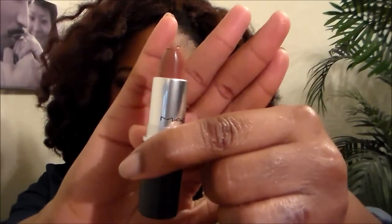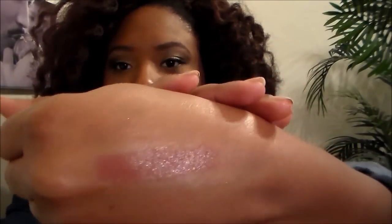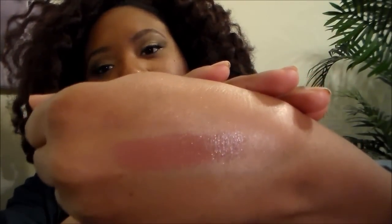I initially went in for a nude lipstick that would match my skin tone, and the sales lady suggested I try this color called Spirit. It's a really, really pretty nude color for me. I'm going to swatch it for you — and that's how it looks. I think this is a satin finish, which I love.